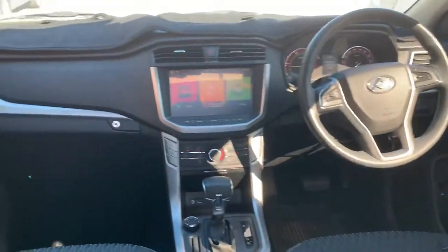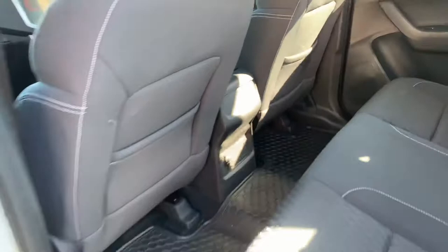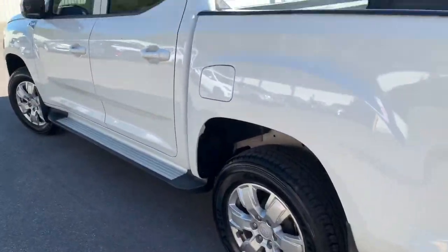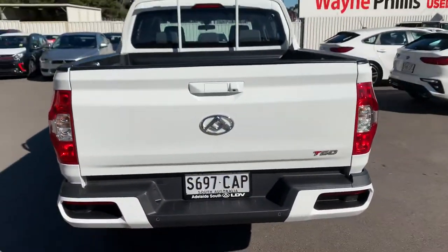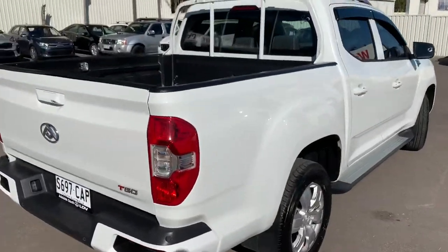It does have a camera and cruise control, all that sort of thing — I'll get to that in a minute. Just keep walking around the car. As I said, there's not really much to point out in terms of marks or damage. It's more so just walking around and showing you what the ute has to offer.